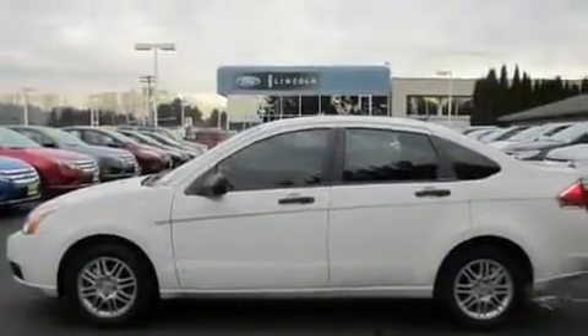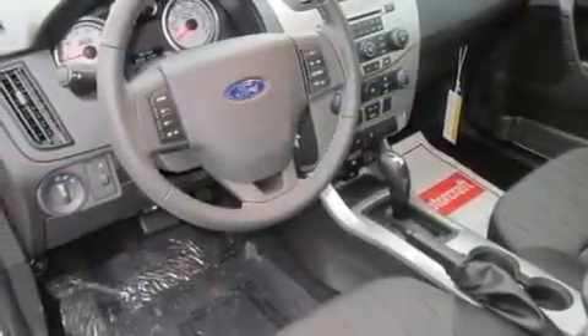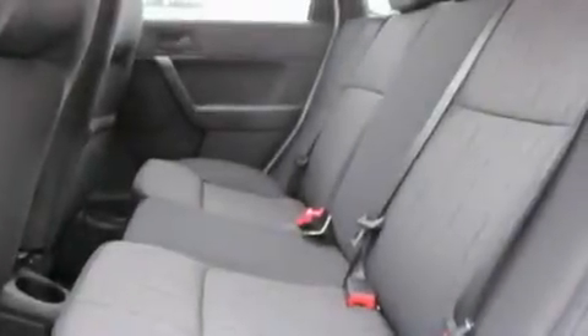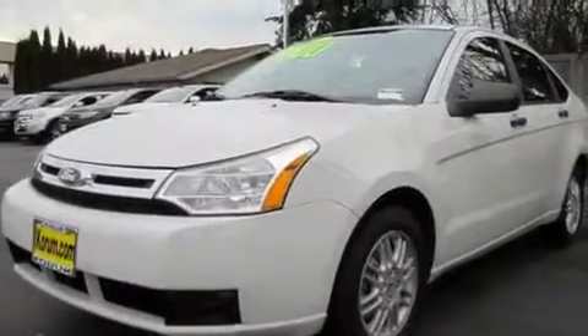Its top features include cruise control, steering wheel mounted controls, an auto-dimming rear-view mirror, a portable music device-ready stereo system so you can take your music with you, a leather-wrapped steering wheel, alloy wheels, a traction control system, an anti-lock braking system, a rear-window defroster, and interior wood grain accents.